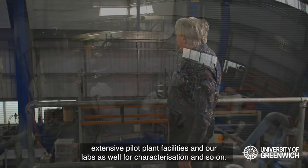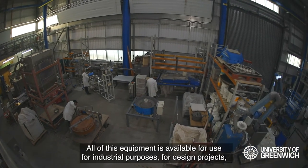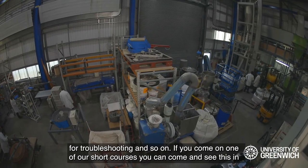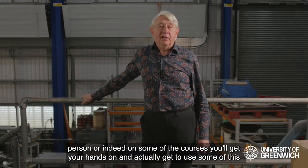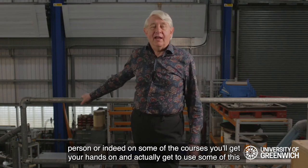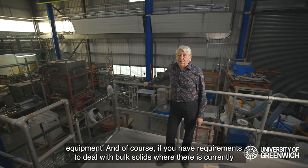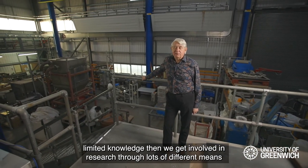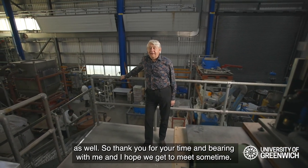So you've had a short tour of our facilities here at the Wolfson Centre — our extensive pilot plant facilities and labs for characterisation and so on. All of this equipment is available for use for industrial purposes, for design projects, for troubleshooting, and so on. If you come on one of our short courses you can come and see this in person, or on some courses you'll get hands-on and actually get to use some of this equipment. If you have requirements dealing with bulk solids where there is currently limited knowledge, we get involved in research through lots of different means. Thank you for your time and I hope we get to meet sometime.